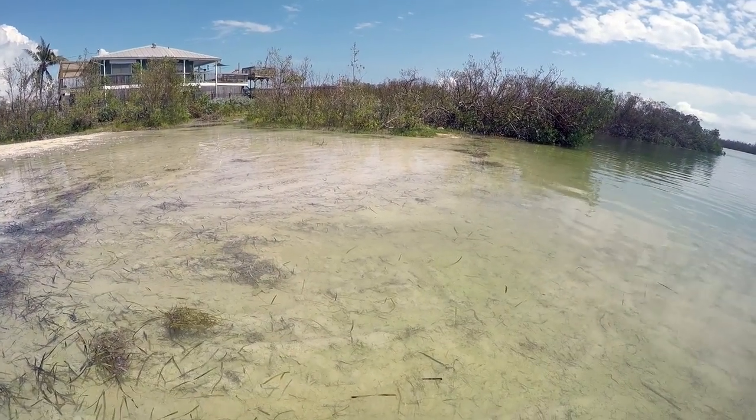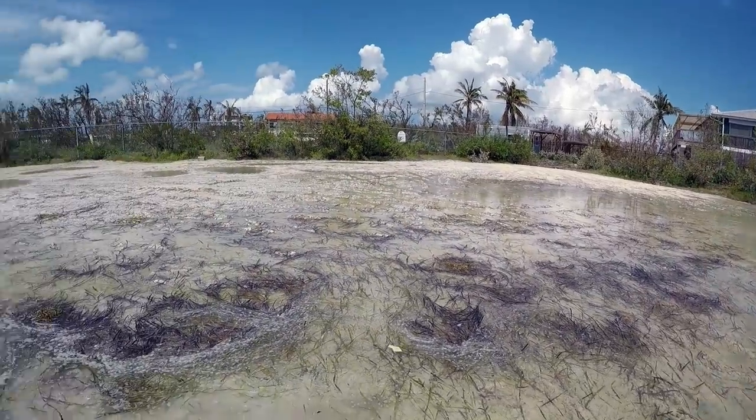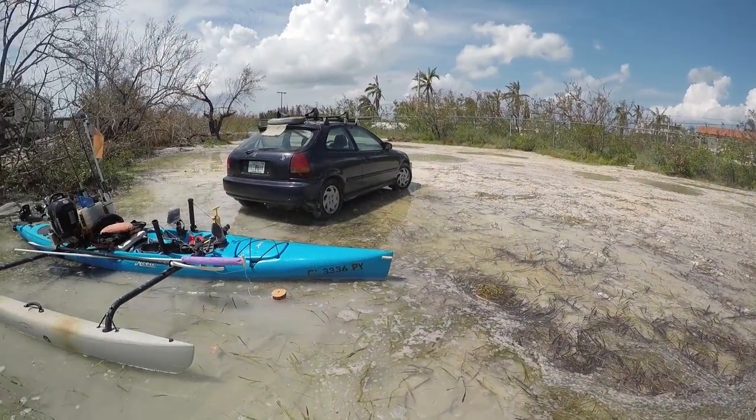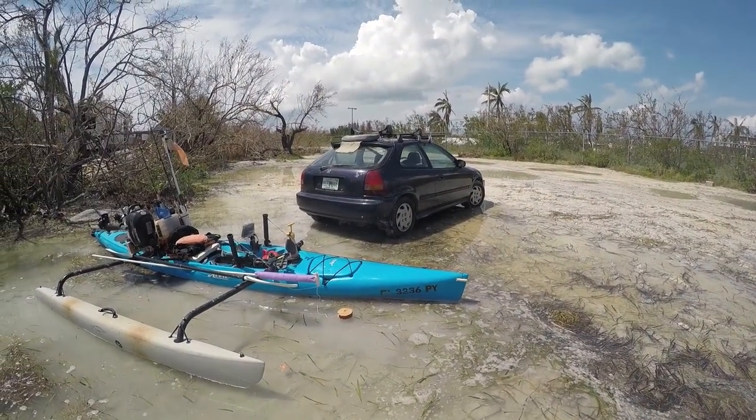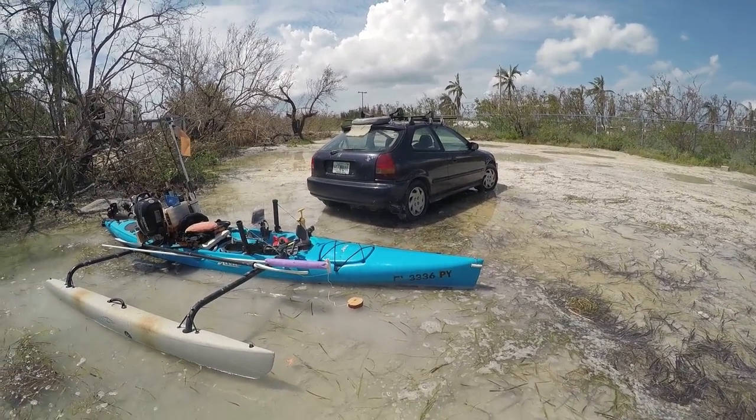I got finger mullet and a nice mama mullet right on the parking lot. This is a good example of why my car is a rust bucket, especially the underpinions. It's not always nice and dry wherever you want to launch your kayak from.